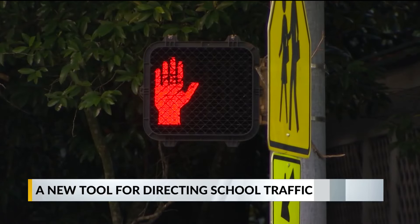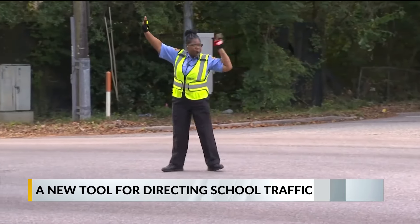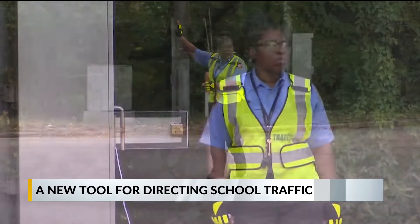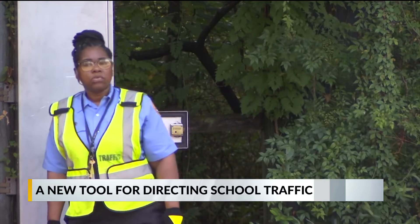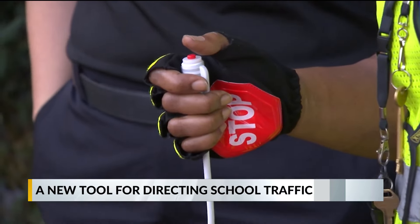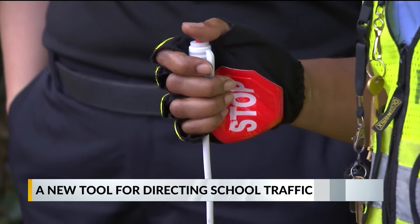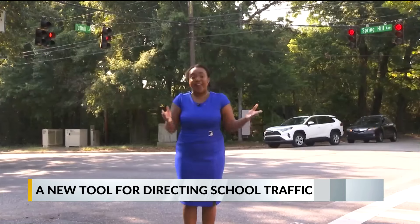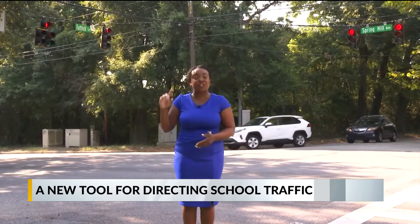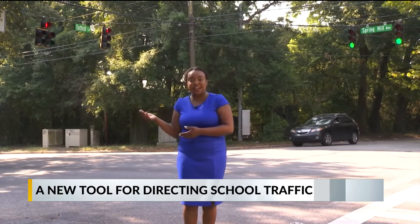When it comes to directing school traffic, this is what most are used to seeing. But this school year, you may notice something different in some school zones in Mobile County. This is the pickle — it's a white device with a button on top. One click, and she changes the traffic pattern. It may not look like much, but the pickle actually controls the lights here at the intersection of Spring Hill Avenue and Tudhill Lane, right here at St. Ignatius Catholic School.